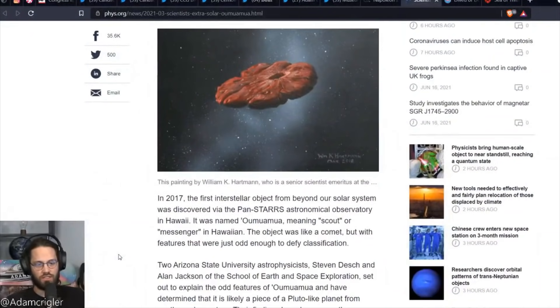Other people say he's a crackpot, like he doesn't know what he's talking about. But he was a fairly prominent figure before he made these claims, and now they're like, no, he's crazy, so we can't listen to him anymore. This article talks about it. The first interstellar object from beyond our solar system was discovered via the Pan-STARRS Astronomical Observatory in Hawaii.